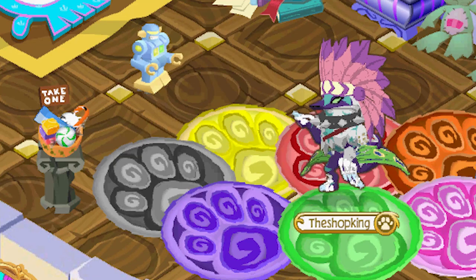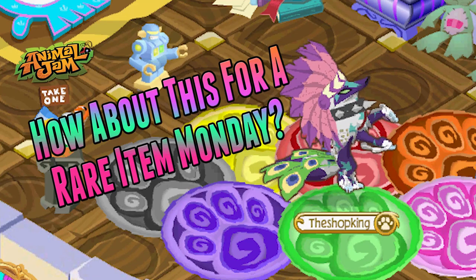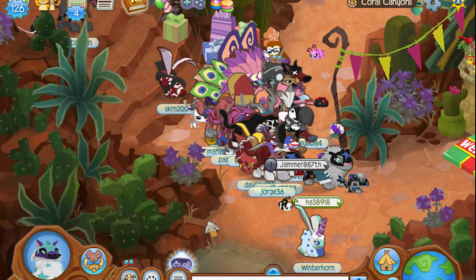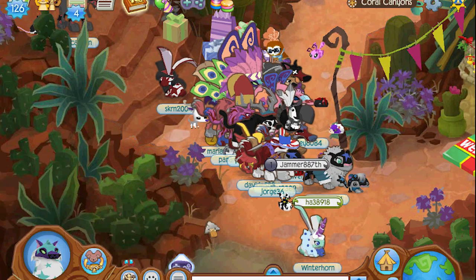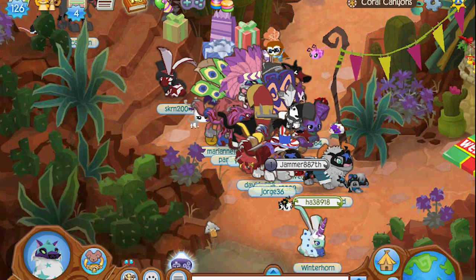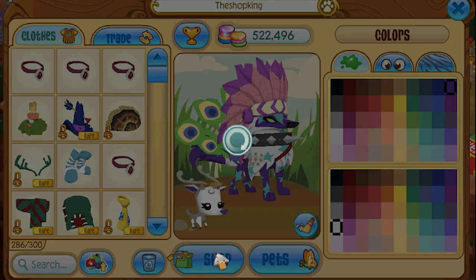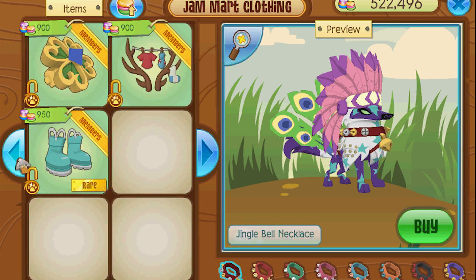Hey, how's it going? Are you having a fun day? How about this for a rare item Monday? What's going on everybody, Shop King here and it is time for me to come up with some cool ideas for some rare item Mondays, but first let's see what the rare item Monday is for today.